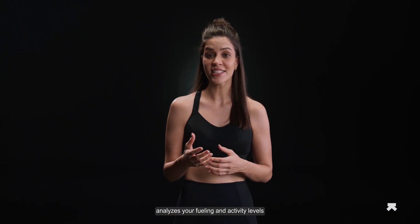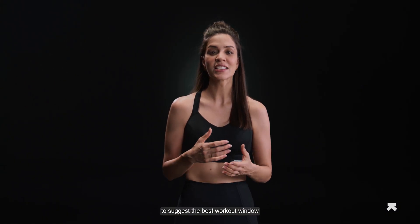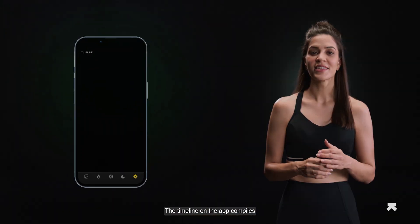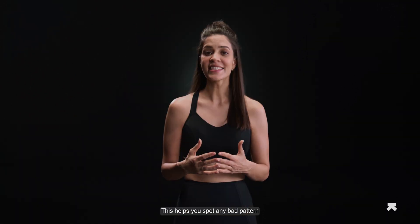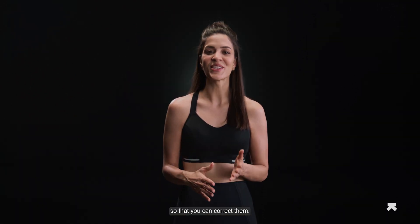UltraHuman Cyborg analyzes your fueling and activity levels to suggest the best workout window. You might see improved performance and results for workouts during these hours. The timeline on the app compiles all your nudges chronologically under the metabolism tab. These are all important events that have happened recently, like crashes, spikes, metabolic score, and oxidative stress. This helps you spot any bad patterns so that you can correct them.